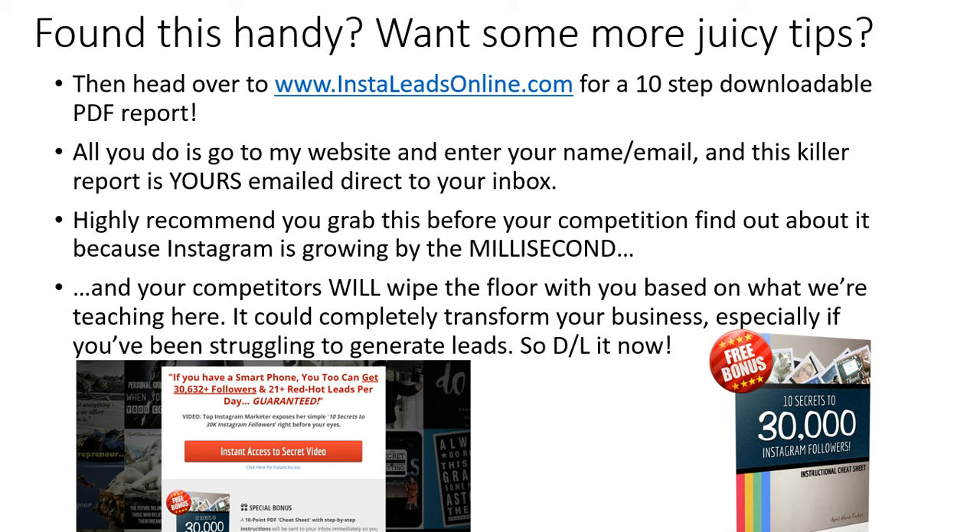So it's been Seb Brantigan here. Thanks for watching this video — go and download the report right now and I will see you on the inside.